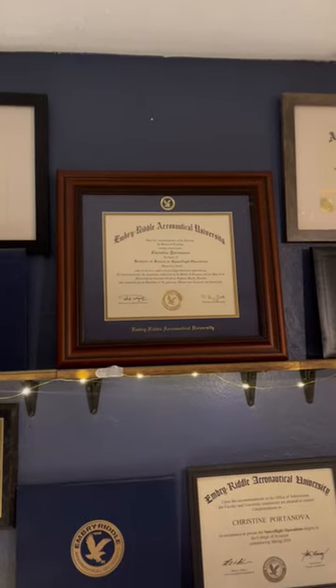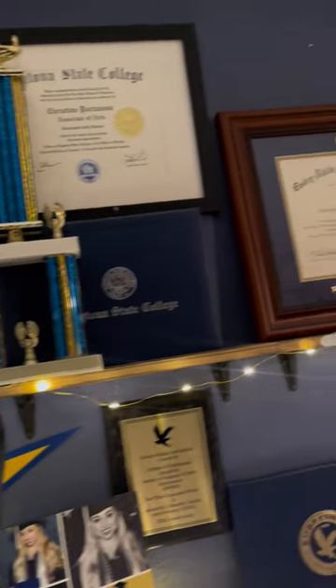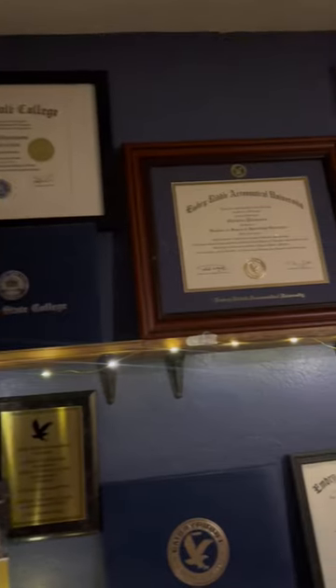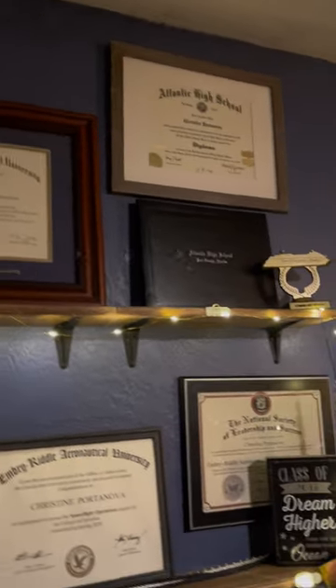This diploma frame is so elegant. These frames are for any type of certificate, not just diplomas. I am so happy with the finished product — this one purchase finally lets me display my biggest accomplishment yet. Head on over to FramingSuccess.com to order your own frame today.